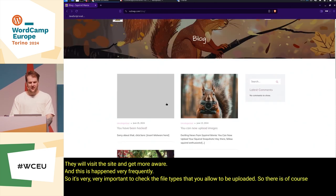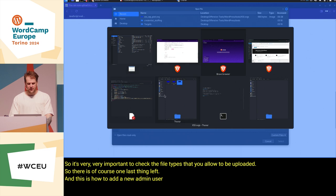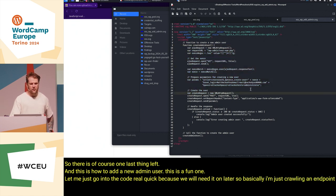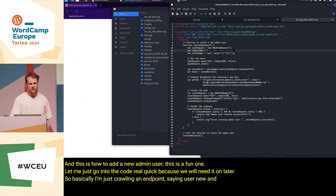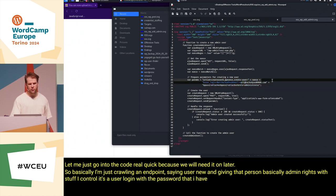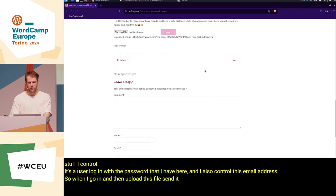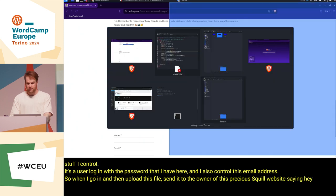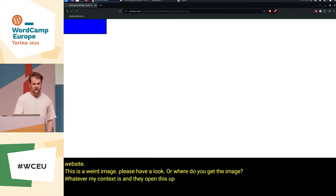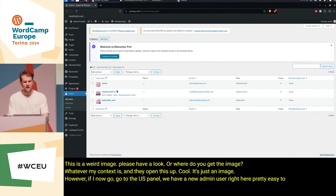One last thing — how to add a new admin user. I'm crawling an endpoint, calling 'user new' and giving that person admin rights with credentials I control: a user login, a password I have, and an email address I control. When I upload this file and send it to the owner of this squirrel website — 'hey great website, weird image, please have a look' — they open it up, it's just an image. But if I now go to the users panel, we have a new admin user right here. Pretty easy, pretty disturbing.